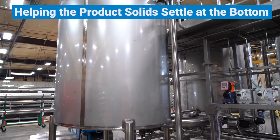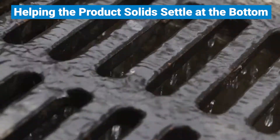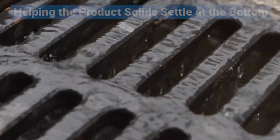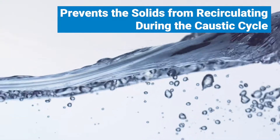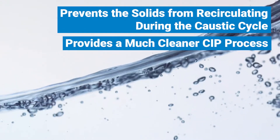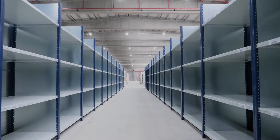To provide a cleaner CIP process, CSI designed the caustic tank to run a decanting process, helping product solids settle at the bottom, which operators can then send to a recovery process. This capability prevents the solids from recirculating during the caustic cycle and provides a much cleaner CIP process.